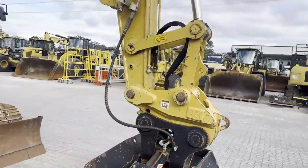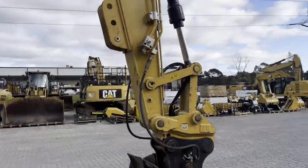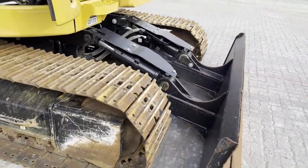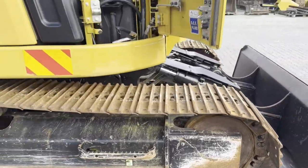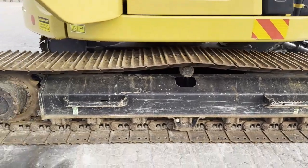The machine comes with a tilting mud bucket plus GP dig bucket, second auxiliary lines, thumb attachment mounting plate, and blade. The undercarriage is in good condition as you'd expect. This machine is also Tier 4 compliant and the pump area is clean and tidy.